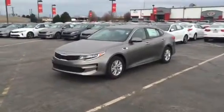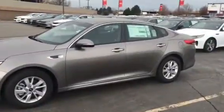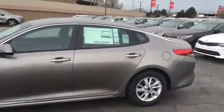Morning Ken, this is Travis down here at YoungKey in Kaysville. I wanted to send you a quick VIP video to show you some of the features that are upgraded on the 2016 Kia Optima.